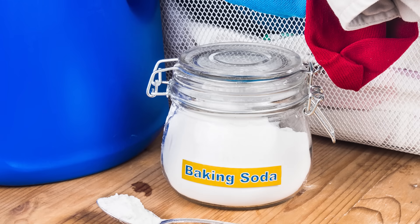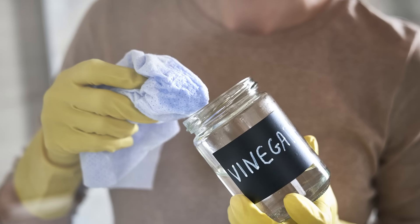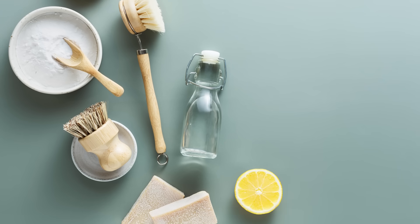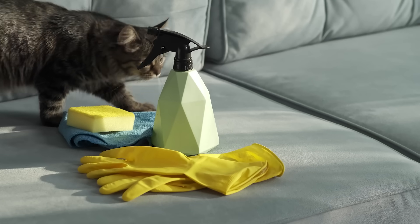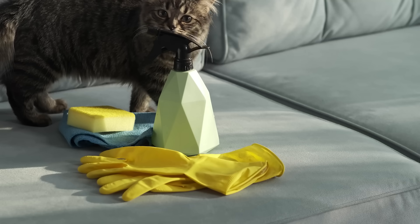Fortunately there are some safe cleaning options. Baking soda, vinegar diluted with water, and Dawn dish soap are all safe options. There are also other products formulated to be safe for pets including cats. But you're going to want to avoid a lot of traditional cleansers like bleach, ammonia, and certain surfactants, which can be harmful to cats. I will put a link in the description to a list of cleansers that are harmful to cats — you're going to want to avoid these and opt for those safer options instead.